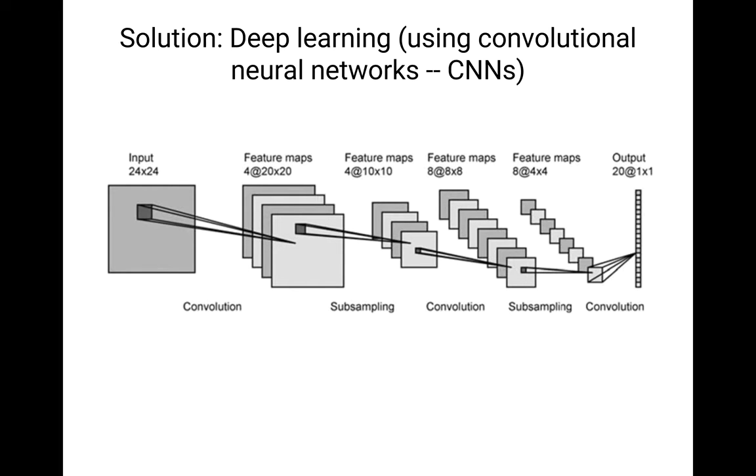You might have heard of deep learning from recent discoveries that Google has made. A couple of months ago, Google's supercomputer, which used deep learning, beat the world's best Go player using minimal training — and that was using just an off-the-shelf convolutional neural network. CNNs, which I'll abbreviate as CNNs from now on, have been the gold standard in image classification over the past five years. So we figured we'll use CNNs to classify the British Library dataset.